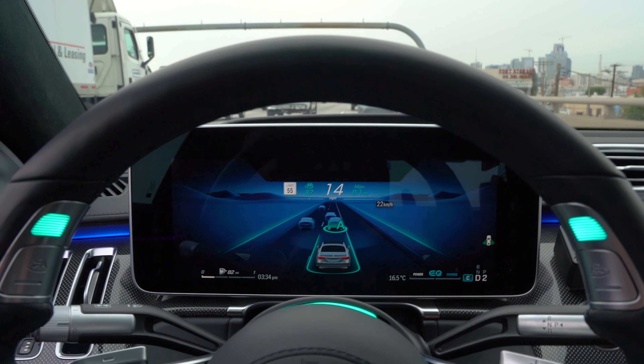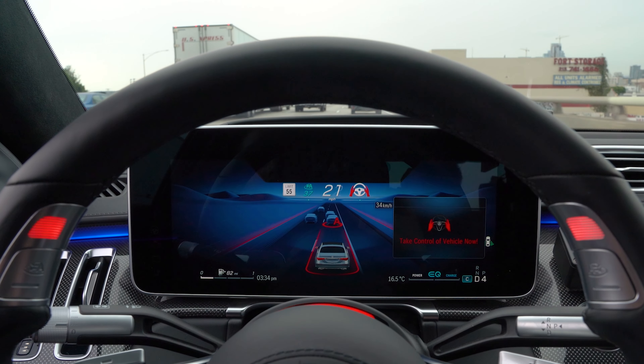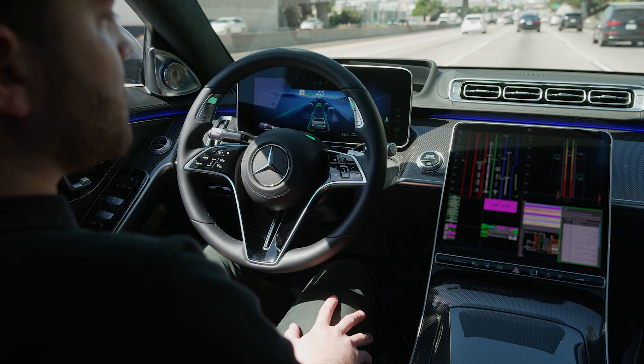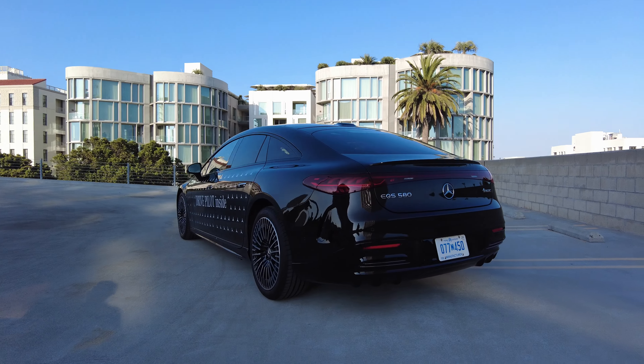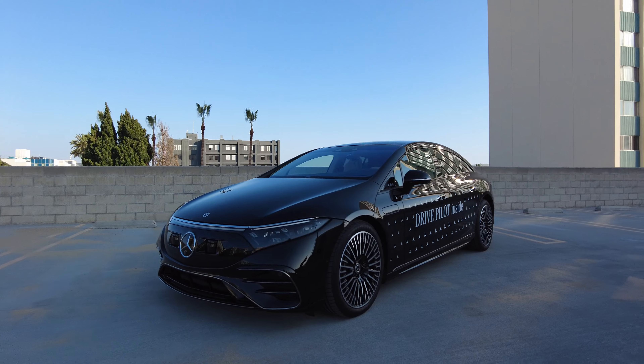The hardware for Drive Pilot will be installed in a limited number of EQS and S-Class sedans initially. To initiate the system, customers will pay a subscription fee of $2,500 per year. Mercedes-Benz is also coming out with a subscription-based sales model, so there may be different options in the future.